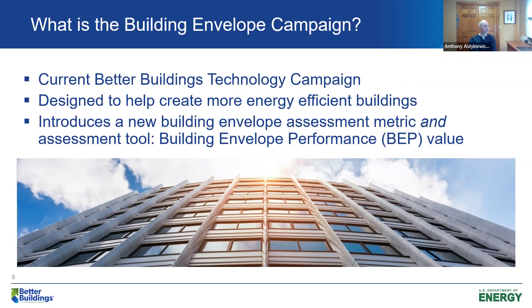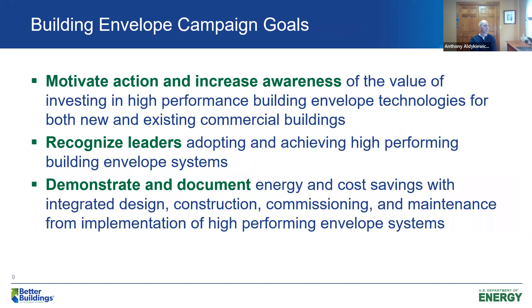The Building Envelope Campaign also points users to resources for design via material systems and case studies. Our goals are to motivate action, increase awareness, and recognize leaders in building envelope design — and to demonstrate and document performance. Really, it's to help folks realize the benefits of investing in building envelope performance improvements, whether new construction or retrofits, to recognize those leading the effort to design more energy efficient, sustainable buildings, and to communicate those benefits by quantifying energy and cost savings from design, construction, commissioning, and maintenance of high-performing building envelope systems.